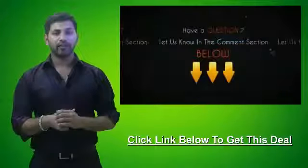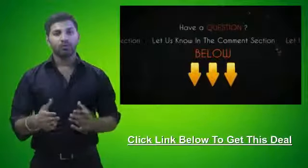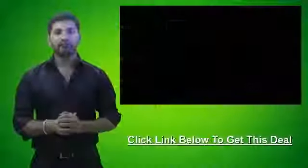If you have any questions about this video or this deal, be sure to let us know in the comment section below and we'll be sure to get back to you within 24 hours. This is your personal bargain hunter at CheapoHippo.com. My name is Soheen — thank you for watching.